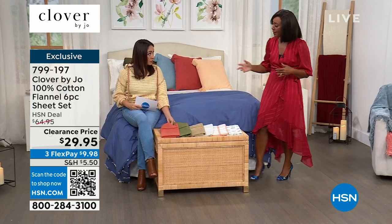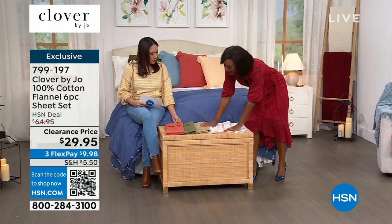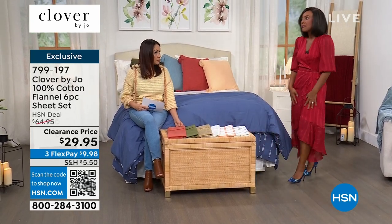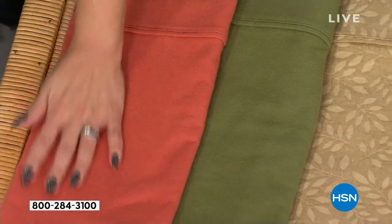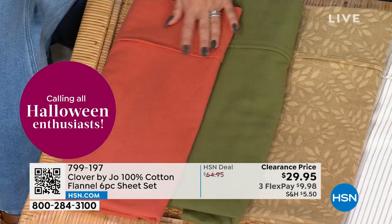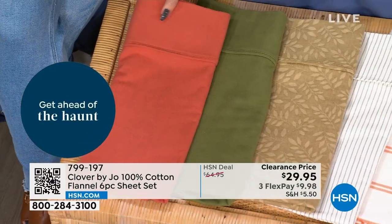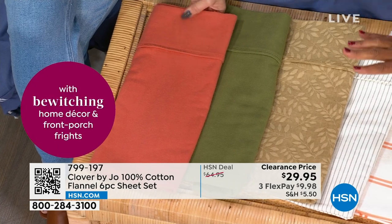Make sure you get a couple of them because these are going to go fast. When you think about flannel, sometimes people think it's a little itchy — these are 100% cotton, so they're not. A lot of times during the Christmas season you're wearing flannel pajamas and matching. Think of it like that — you don't have to worry, we've already taken care of it for you.